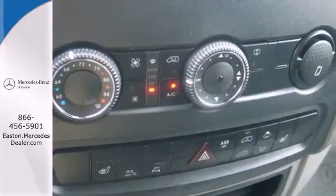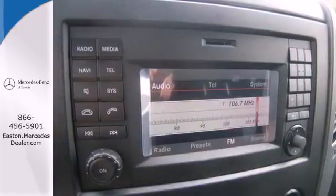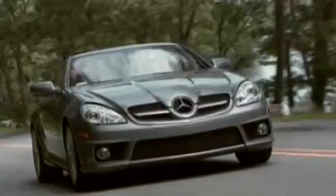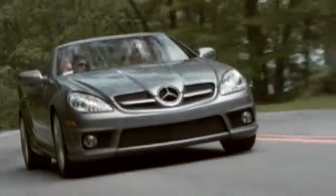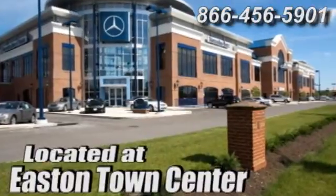When it comes to heavy lifting, this award-winning Mercedes is the van you've been looking for. Come experience luxury the Germane way at Mercedes-Benz of Easton, conveniently located at Easton Town Center.